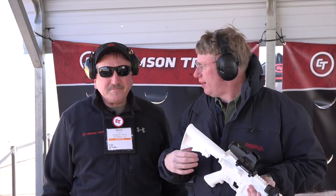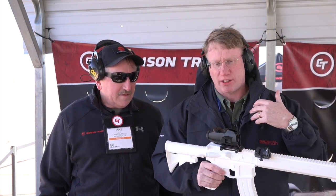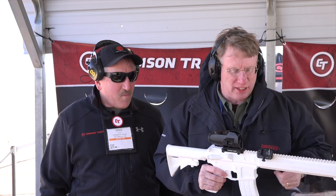Hi, I'm Mark Keefe with American Rifleman, here at Media Day on the Range 2019 with my old friend Mike Faw. Mike is the PR and media director for Crimson Trace Corporation, and there are some things from CT that we haven't seen here before.